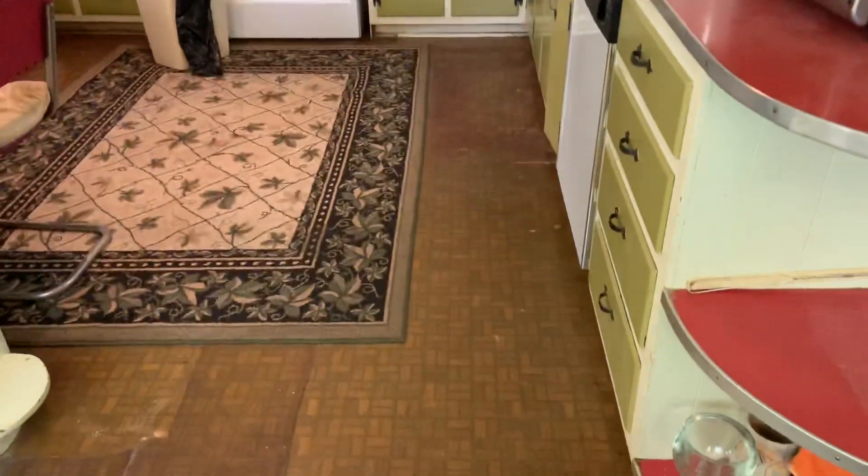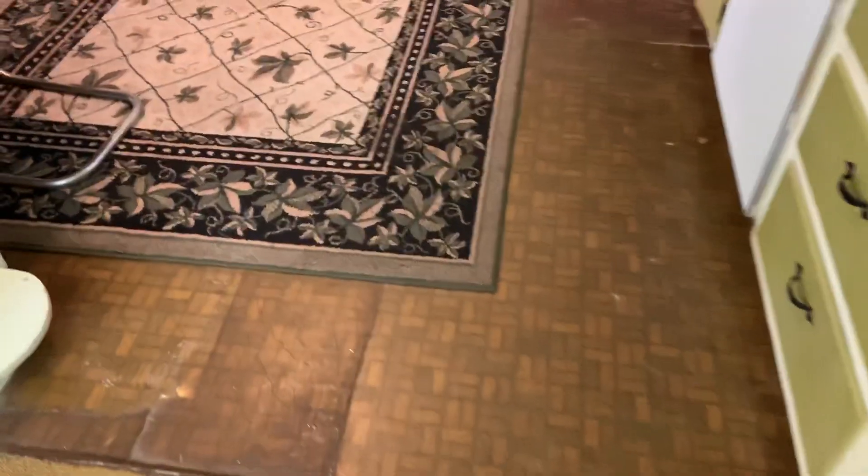Back door here goes out to a small deck. The kitchen is rather dated — wallpaper, and you've got some linoleum or asbestos tile down here that would need to come up.